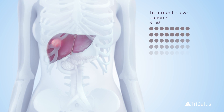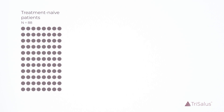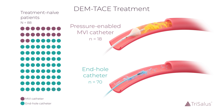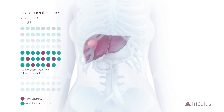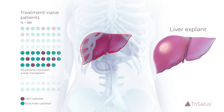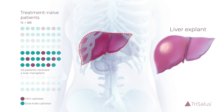This retrospective single-center clinical study included 88 treatment-naive patients with solitary HCC tumors who underwent DEMTAS treatment with either MVI or end-hole catheters, as determined by operator preference. Of this cohort, 23 patients received a liver transplant. A pathologist conducted a blinded review of the liver explants to assess the extent of tumor necrosis and microsphere distribution in and around the treated tumor.